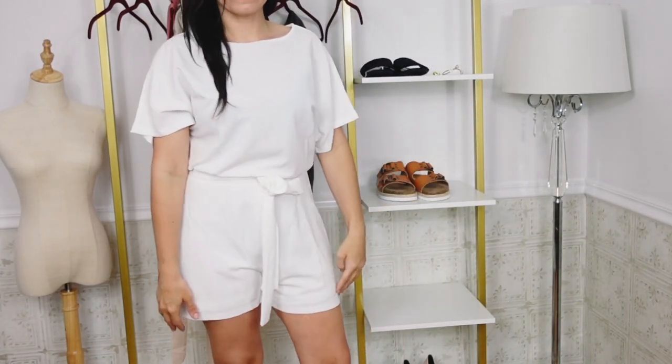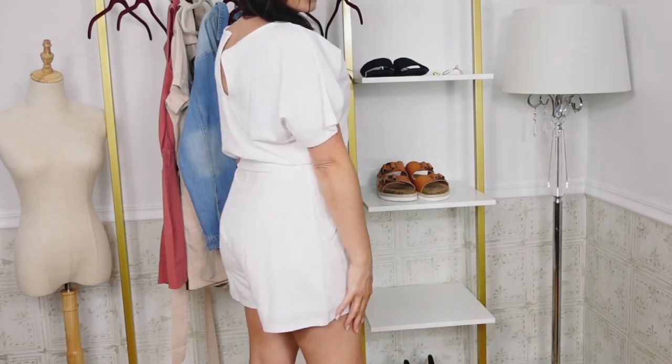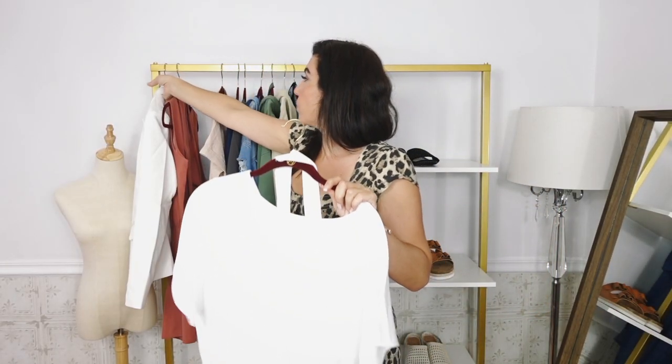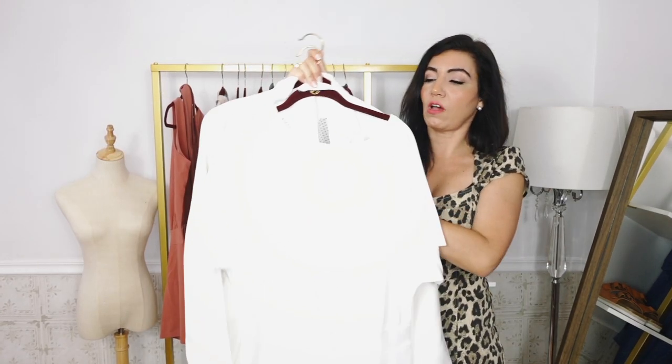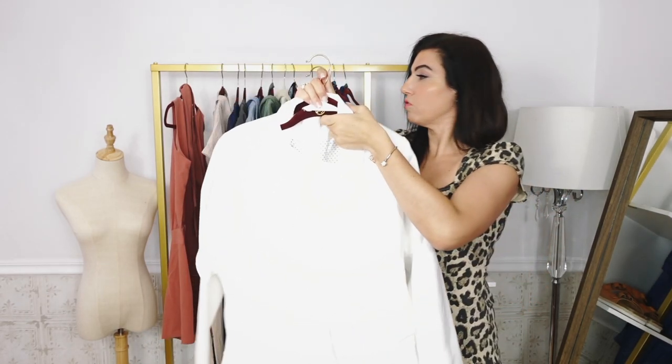Now just do sandals or dressier heels, wear it to your events, and then when it gets a little cooler just throw on a blazer and closed toe shoes. You can wear it year round. I think it's going to look so nice with this white blazer on top of the romper — super chic, just really easy.